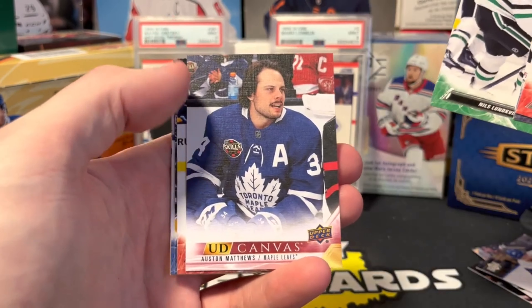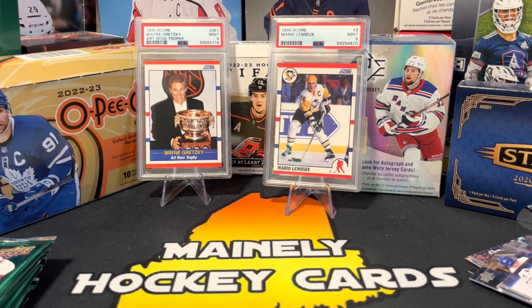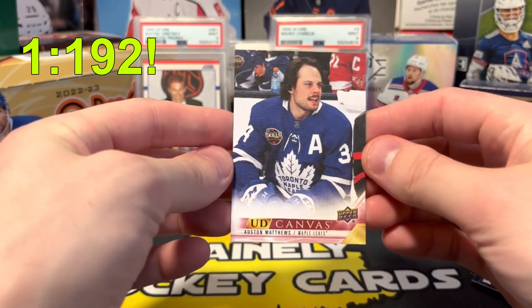Canvas Austin Matthews — I think this is like an all-star canvas.